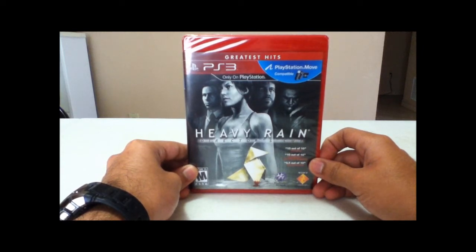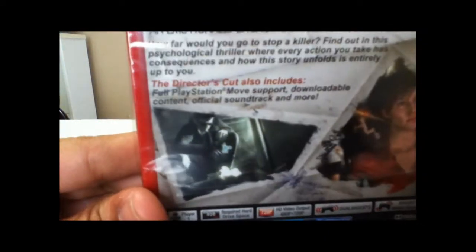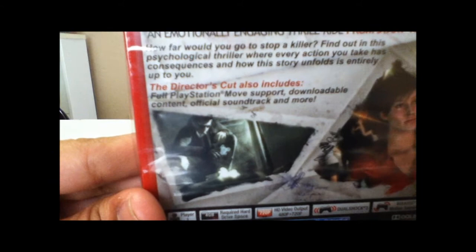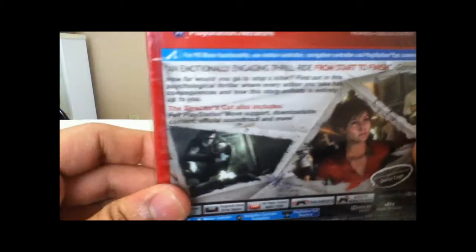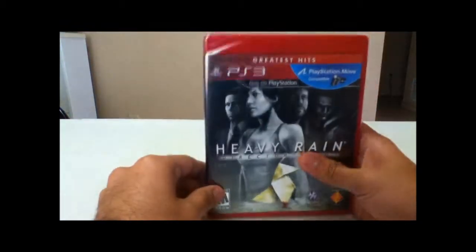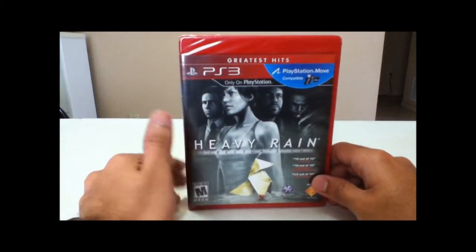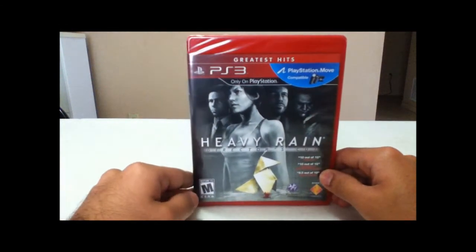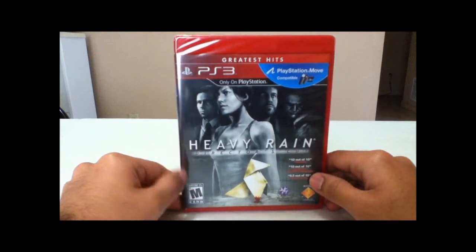This is the Director's Cut, which includes — on the back of the game it says — PlayStation Move support, downloadable content, official soundtrack, and more. So I think it has a lot of interesting stuff in it, and I found it new at a very good price, so might as well do this video.